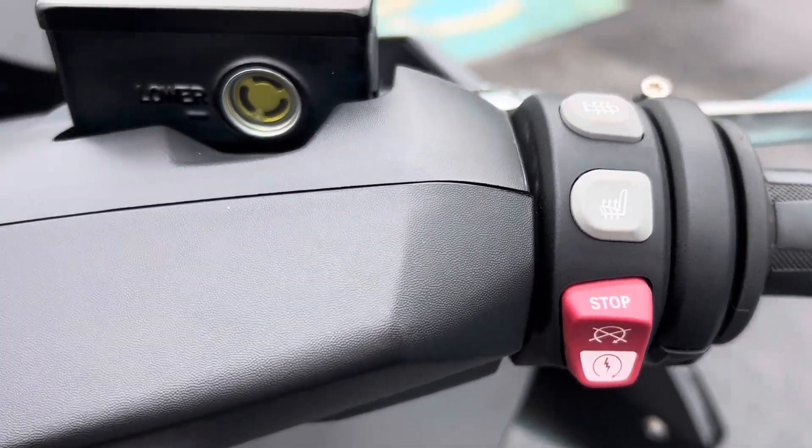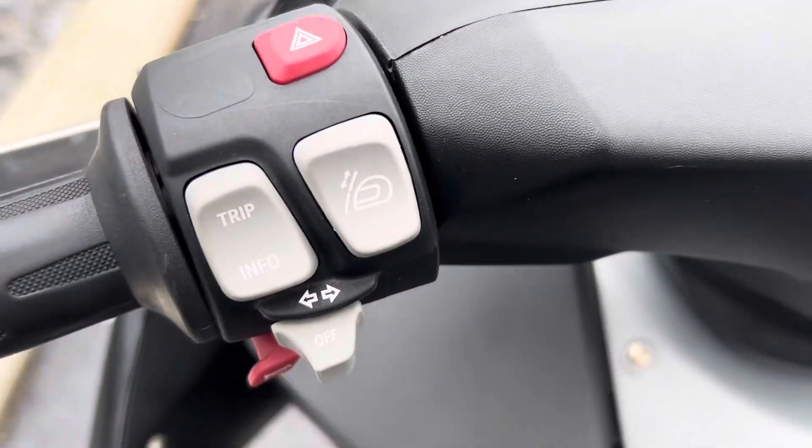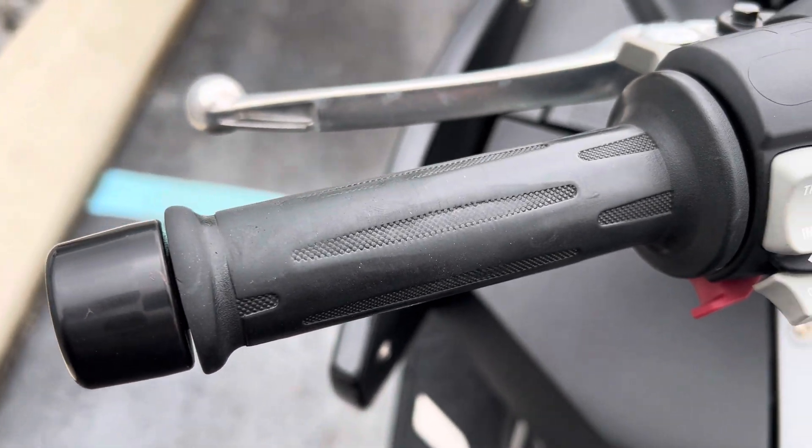Right hand heater grip looks good. Buttons look good. We have a little bit of wear on the left hand heater grip.